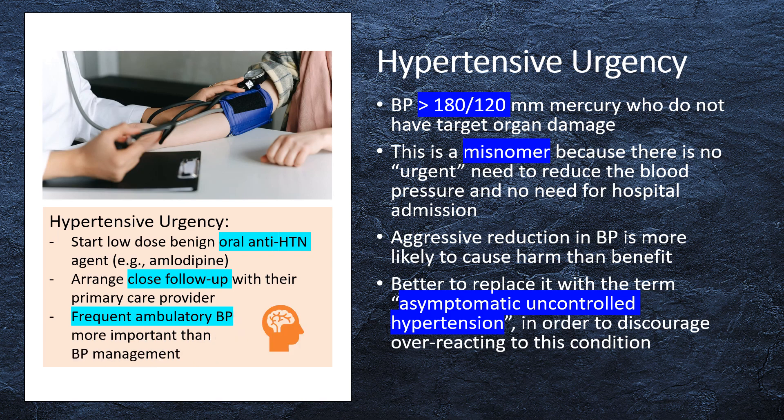If a patient with hypertensive urgency is encountered in the outpatient context, it might be reasonable to start them on a low dose of a chronic oral antihypertensive agent with a relatively benign side effect profile — for example, amlodipine. It might also be wise to arrange close follow-up with their primary care provider. Obtaining adequate follow-up and ambulatory blood pressure measurement is probably more important than the immediate patient management.